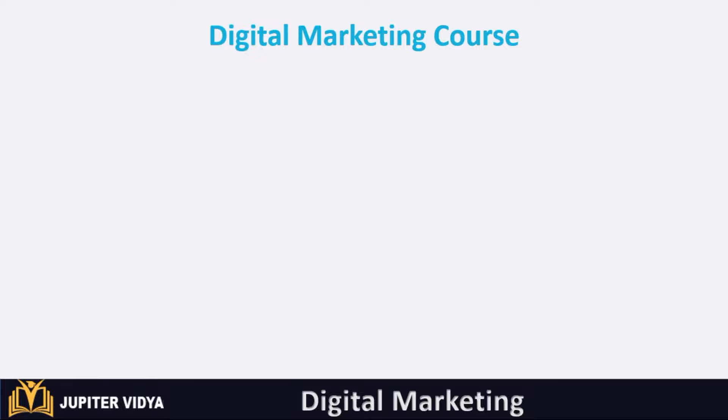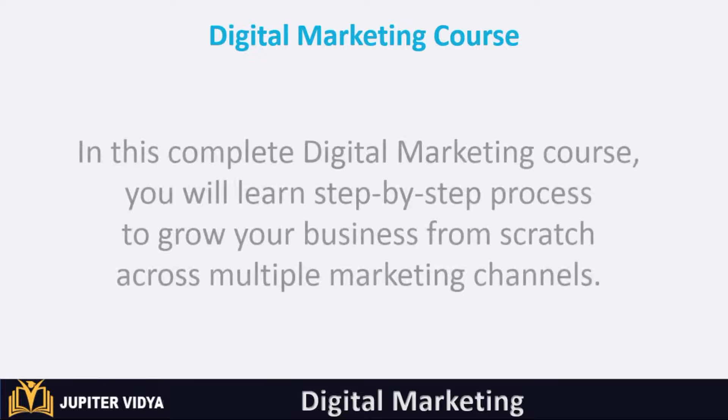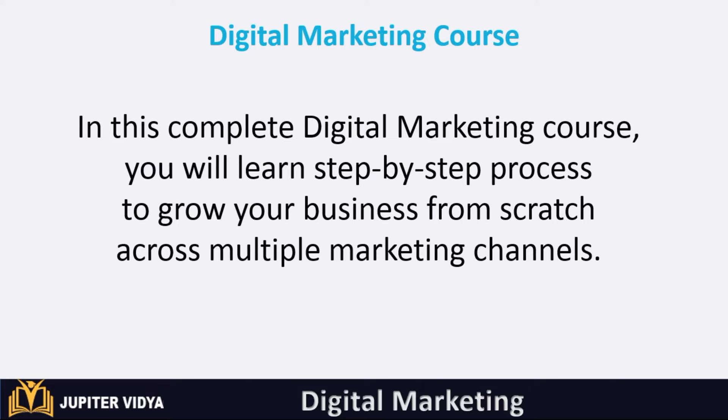Welcome to Jupiter Vidya NIT Training Institute. In this complete digital marketing course, you will learn a step-by-step process to grow your business from scratch across multiple marketing channels.